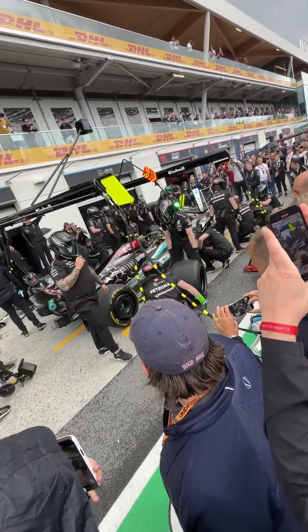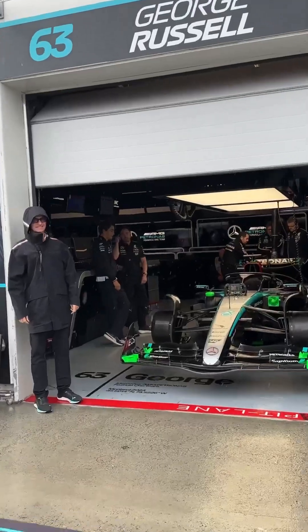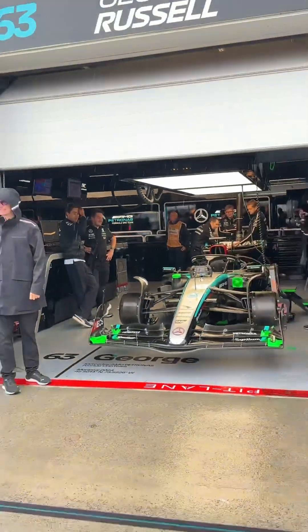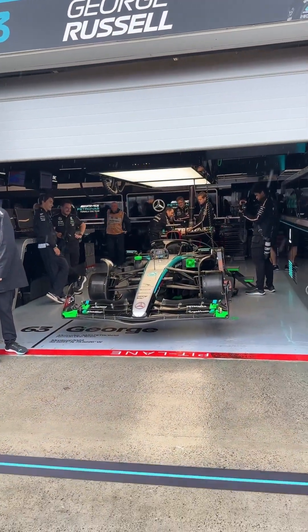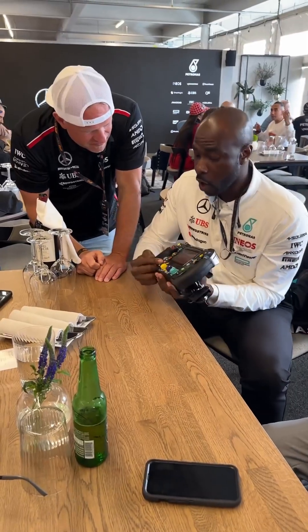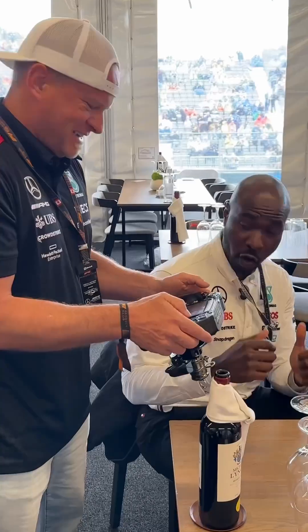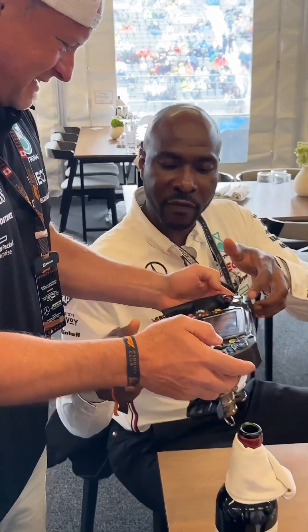I had my mind blown over and over again all day long. Then it started to rain and I didn't even care — I stood out there and watched as George and one of the crew members looked over and talked about the car and the race to come. Then I went back upstairs and a team member brought out the steering wheel of the F1 car, taking the time to explain what all the different buttons do and to answer all our questions.